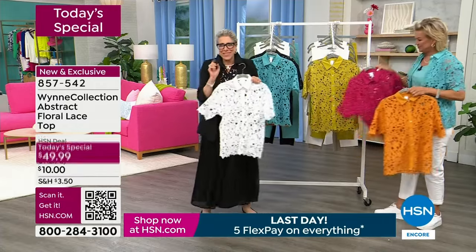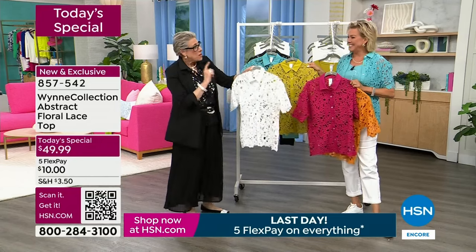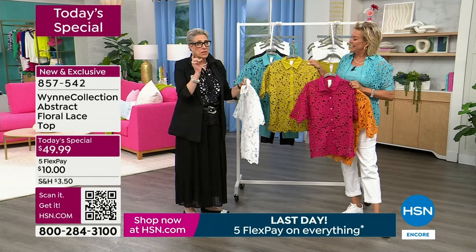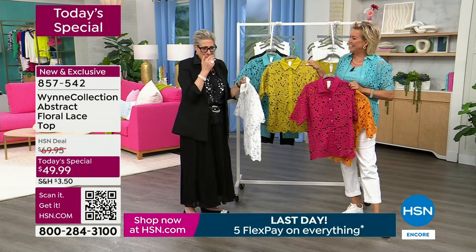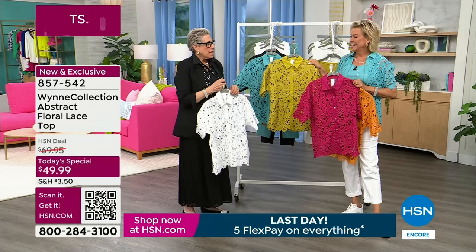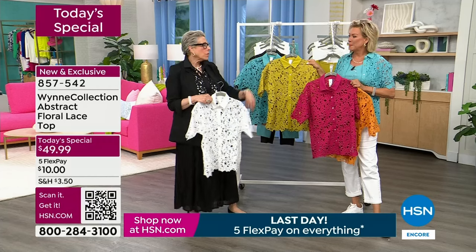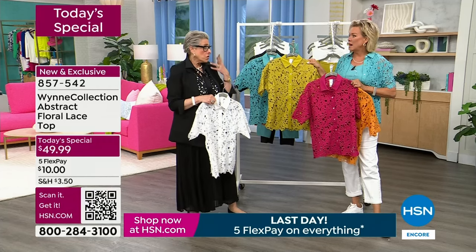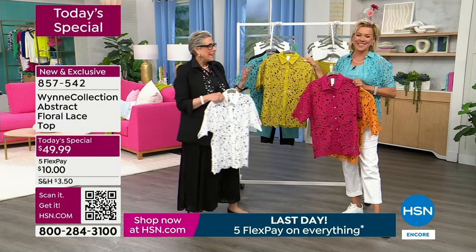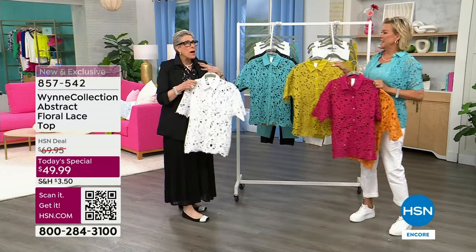I remember my first show — it was with Kathy Wolfe. I had three colors: burgundy, brown, and black. I get off air and there's a group of people standing there who say to me, we have good news and bad news. I said give me the bad news first and they said we've canceled all your shows. I started to cry, and then they said you sold out. And that was the start of it.